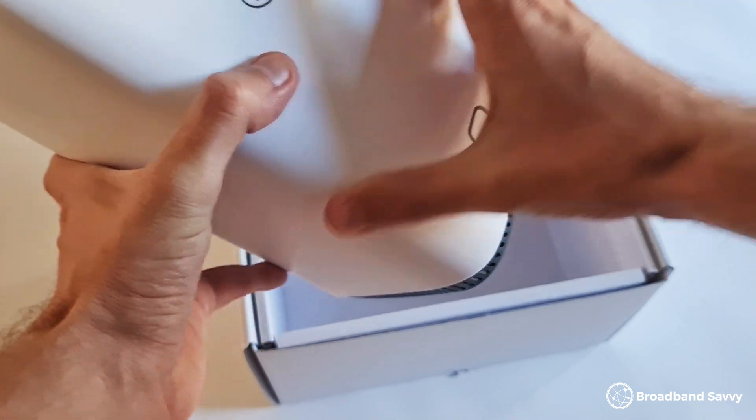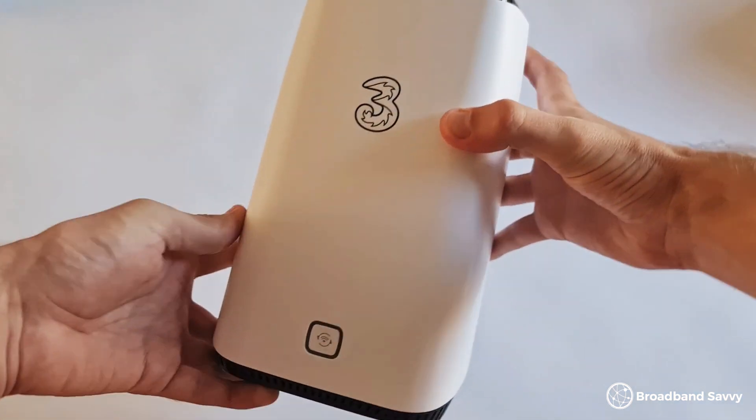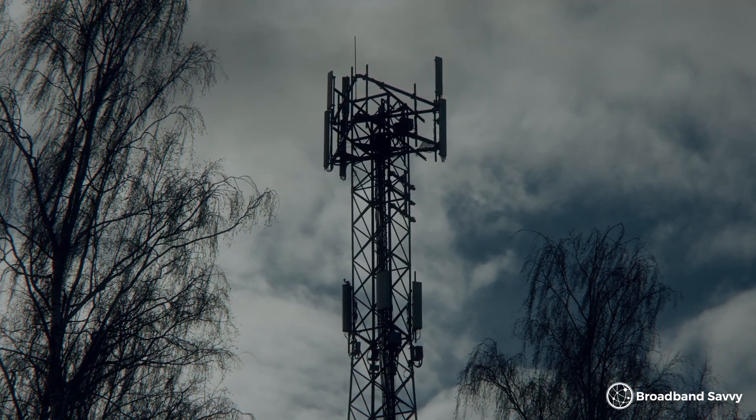The first big mistake a lot of people make with 4G and 5G routers is not positioning them correctly. Inside your router there are little antennas which pick up 4G or 5G signal. The exact positioning of these antennas, and the router more broadly, can have a big effect on your speeds. Typically, the best place for a wireless router is on an upstairs windowsill, so that it has a bit of elevation and is as close as possible to the nearest mobile network mast.